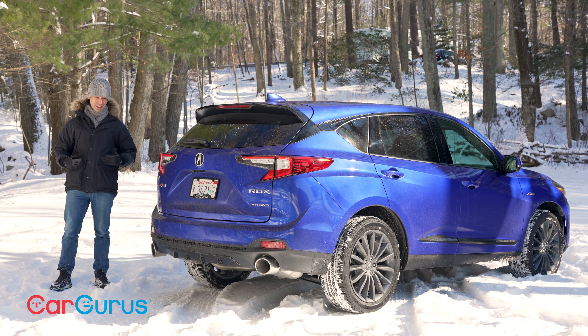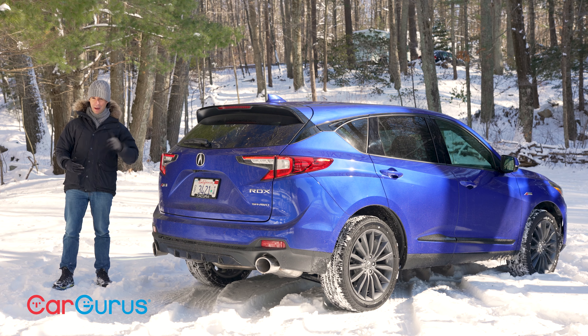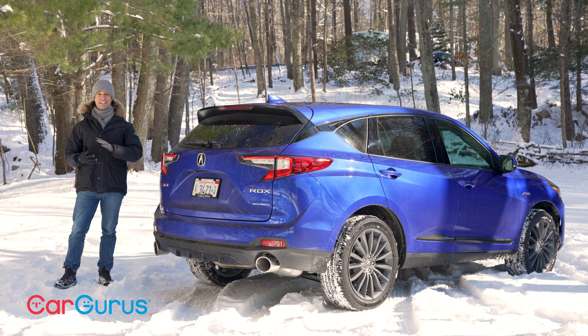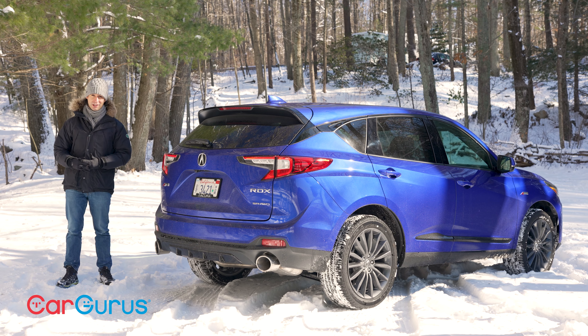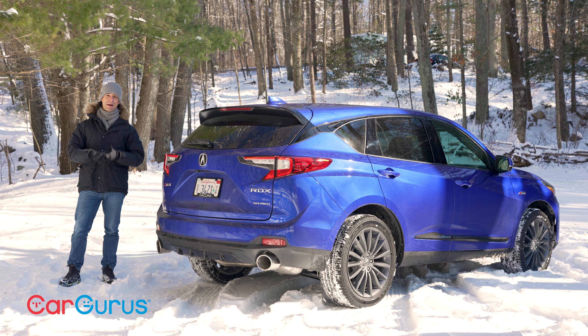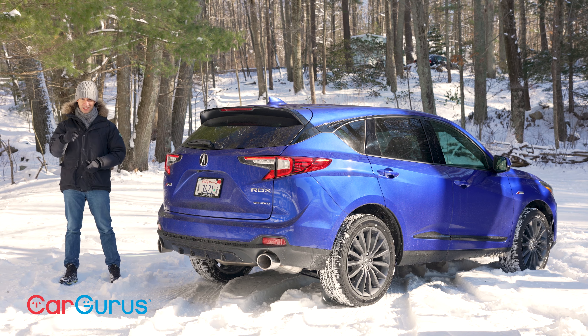The only things I really want that are missing are a touchscreen and Acura's turbo V6. I know that would elevate the price a bit, but I'd really like to see it as an option. Still, I like this car now like I did when it came out. Subscribe, go to CarGurus.com — we've got a lot more videos, reviews, and car listings for you to browse. See you next time.